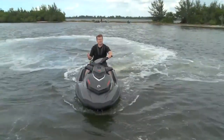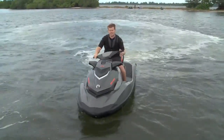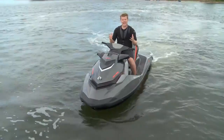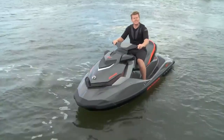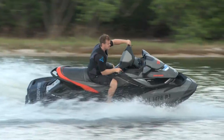Since Sea-Doo has such a vast and comprehensive lineup, it allows them to take features and put them into other models — and that's what they've done with the GTI 155. They've taken their entry-level model and given it real curb appeal, and since this is the Limited, it means you get those premium features but still get to keep that value price tag.